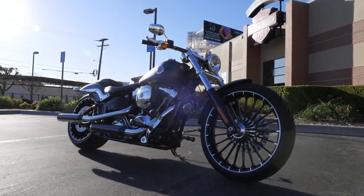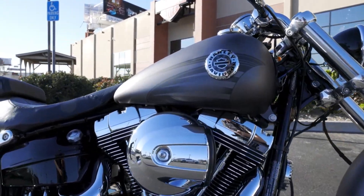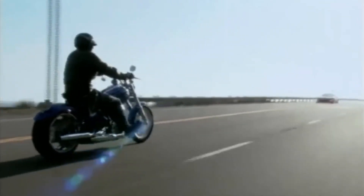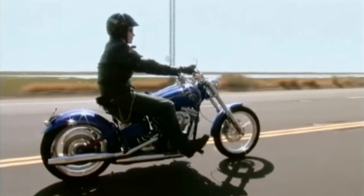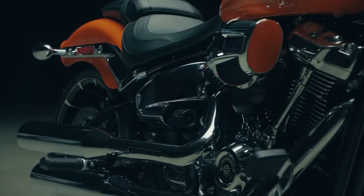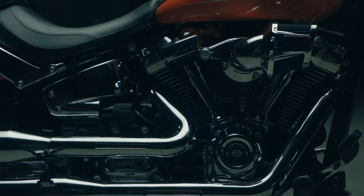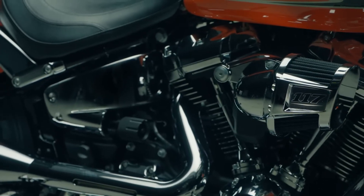Previously, the Breakout was equipped with the TwinCam 103 V-Twin engine, a 1,690cc beast renowned for its soulful rumble. This fusion of classic design with significant power embodied the essence of Harley-Davidson bikes, combining a lengthy, low-slung profile with a mean and mighty persona. While the Breakout is a relatively fresh addition to Harley-Davidson's array, its consistent evolution over the years underscores Harley-Davidson's unwavering dedication to constant advancement and innovation.